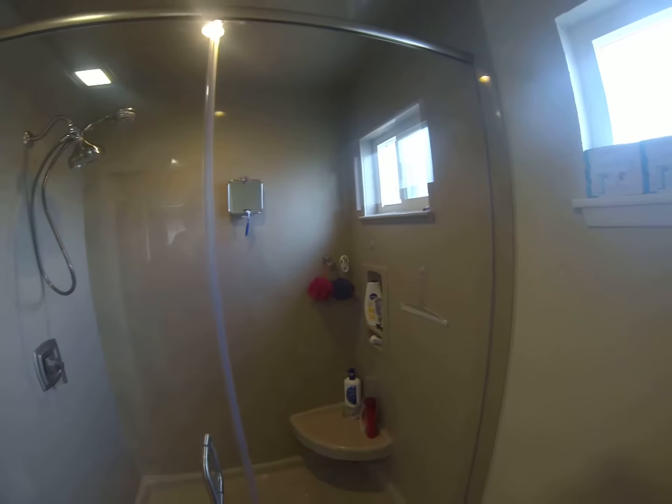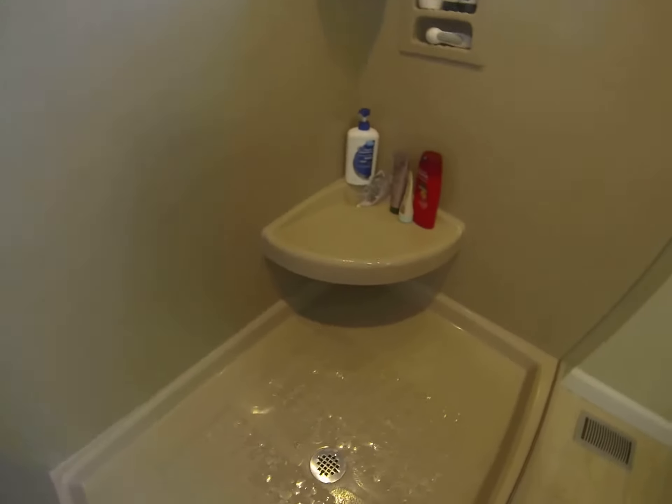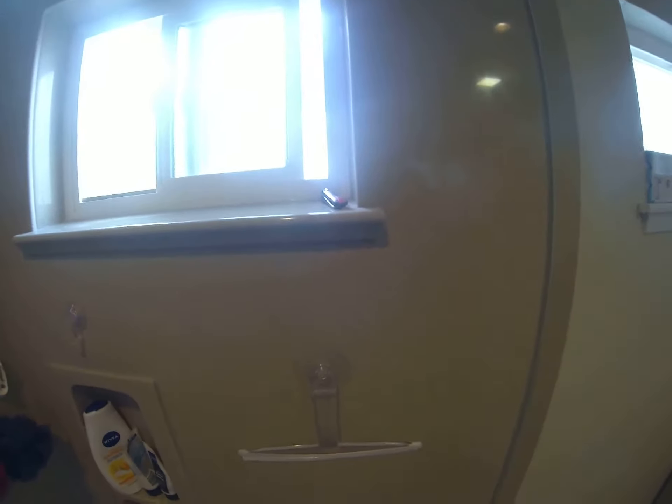We put in a new window. One of the other details I want to point out is we have a nice built-in bench here. Works out very well with a built-in niche. And we put in our sills with this material — we slope it so any water that hits will roll off.